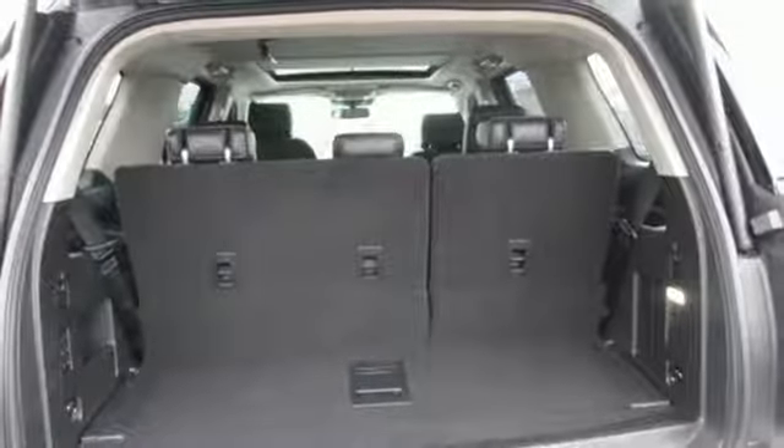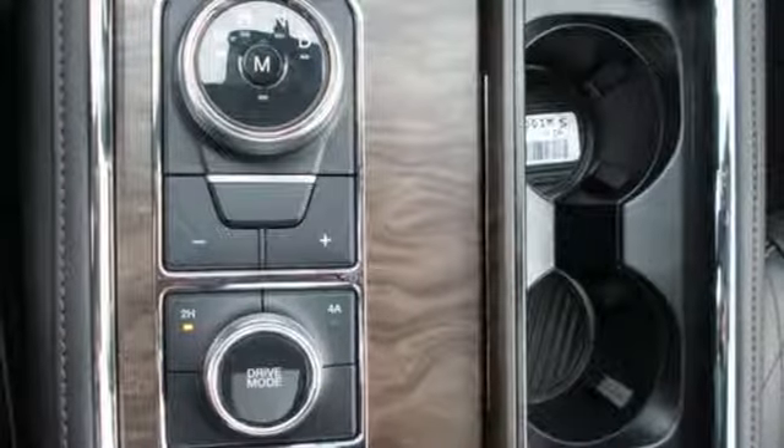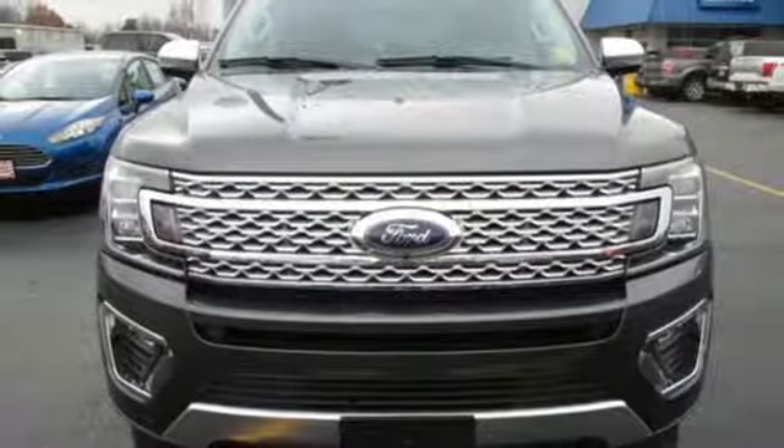Automatic transmission, express open sliding and tilting sunroof, magnetic fluid-filled shocks, and turbo V6 engine.